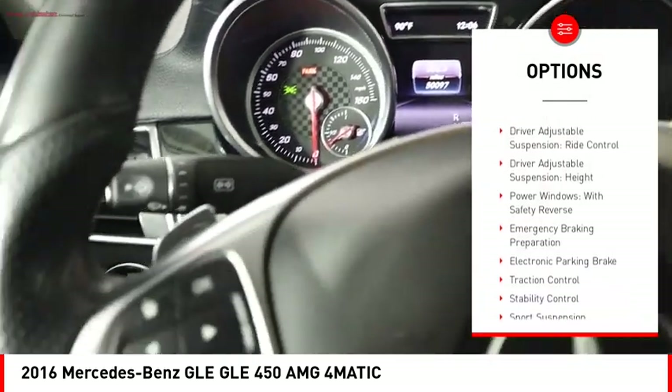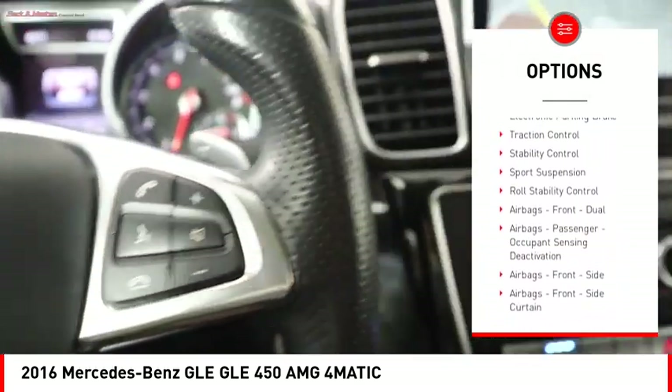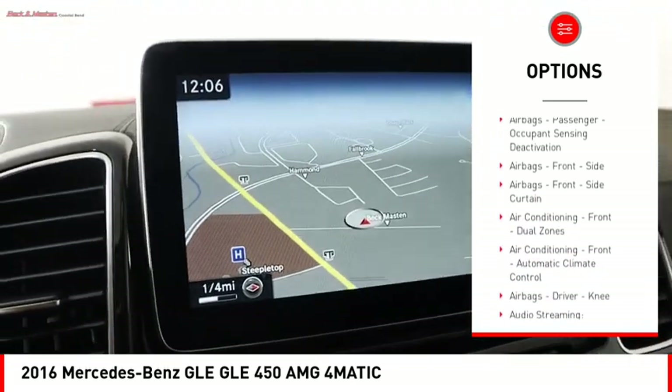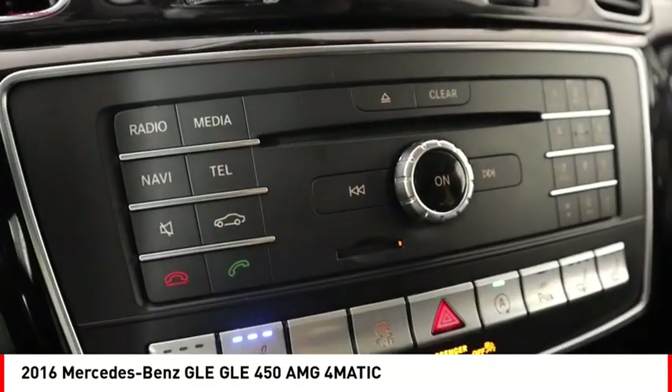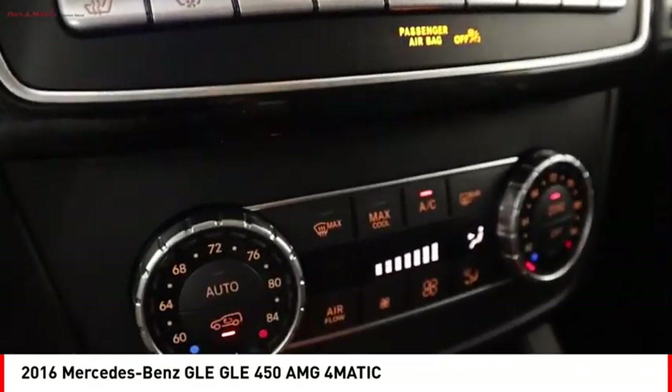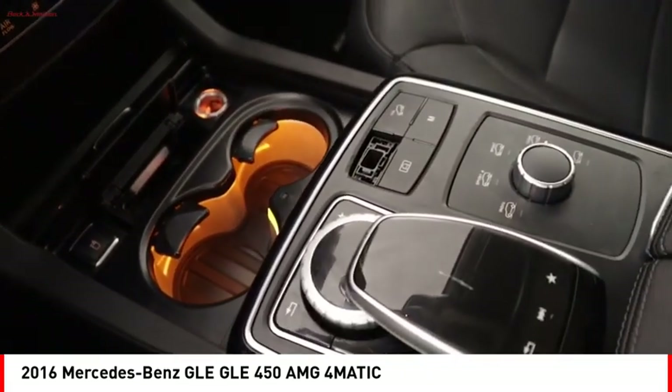Suspension control, electronic. Driver adjustable suspension. Ride control. Driver adjustable suspension height. Power windows with safety reverse. Emergency braking preparation. Electronic parking brake. Traction control. Stability control. Sport suspension. Roll stability control.